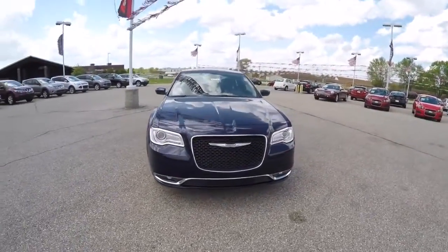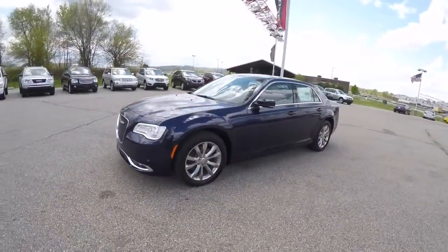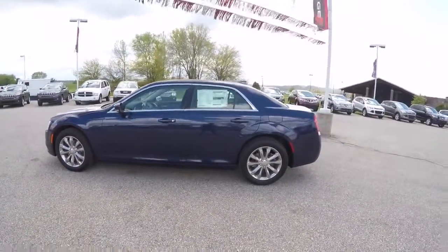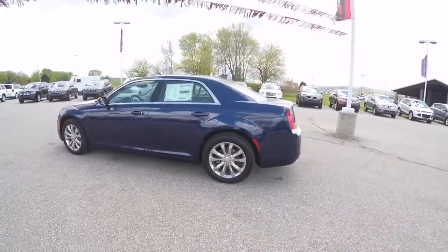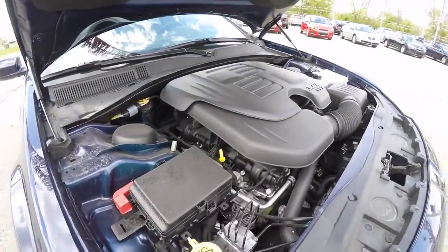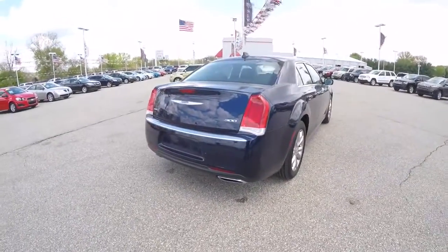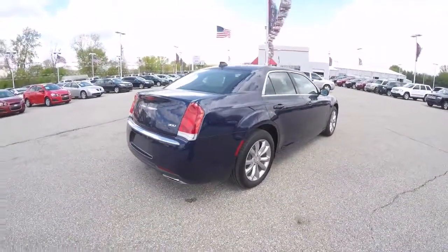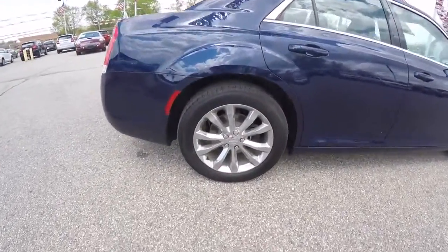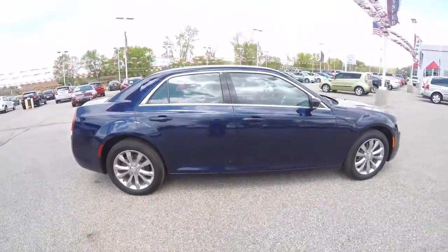Hello everyone! Today we're going to take a quick walk-around look at this brand new 2015 Chrysler 300 Limited. This 300 is in Jazz Blue Pearl Coat, has the black leather interior, and is all-wheel drive powered by a 3.6-liter Pentastar V6 engine with an 8-speed automatic transmission. It has a 300 Premium Group which includes front/rear park assist, blind spot monitoring, cross-path detection, Beats audio, 19-inch polished chrome aluminum wheels, keyless enter and go, and remote start.